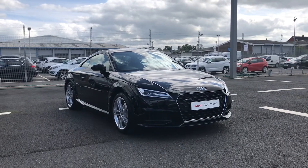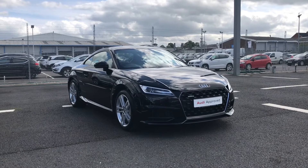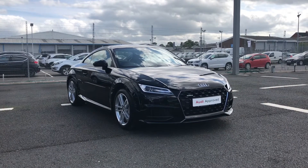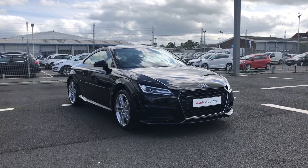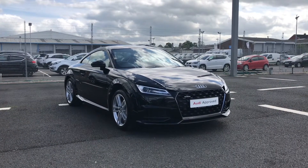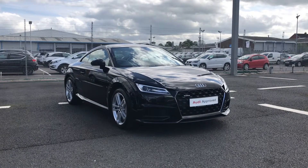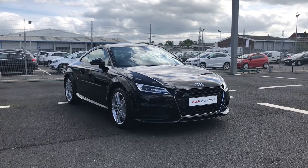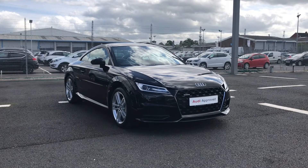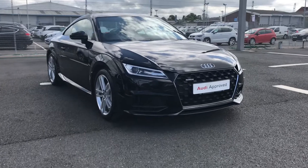Hi and welcome to Carlisle Audi. Today I'm going to be walking you around this Audi Approved TT Coupe Sport that we do have in stock, which comes fitted with a 2-litre petrol engine giving 245 PS. This is a Quattro model. As this is an approved used vehicle, it comes with 12 months warranty, 12 months roadside assistance, and a pre-delivery multi-point check.